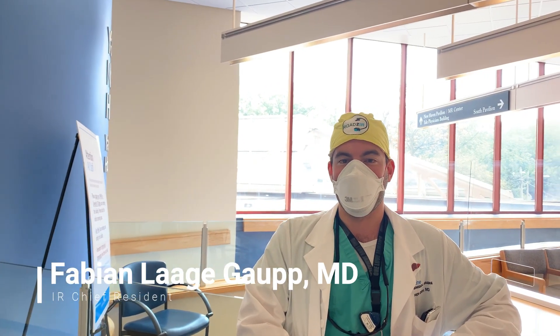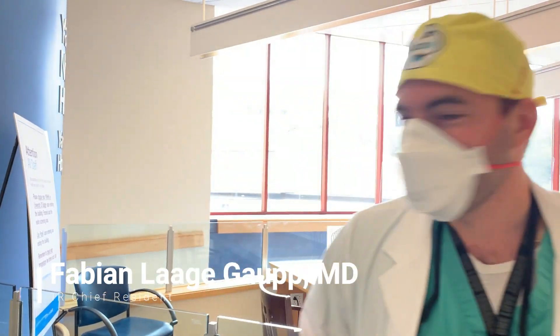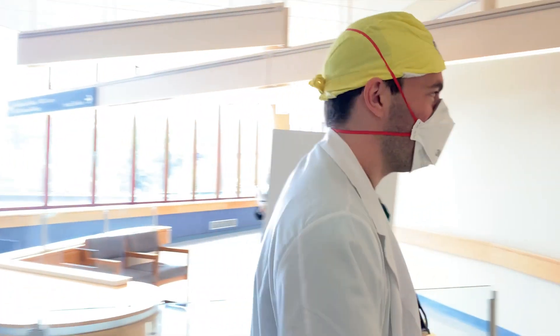Hey, how's it going? I'm Fabian Gopp. I'm the chief resident in interventional radiology here, and welcome to Yale IR. I'll give you guys a little tour since you can't come here to visit — we just wanted to show you our department and give you a little taste of what it feels like.